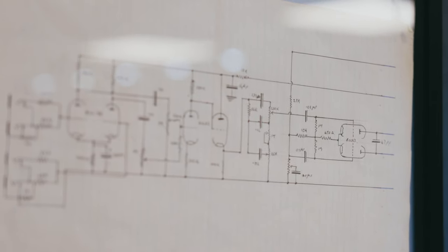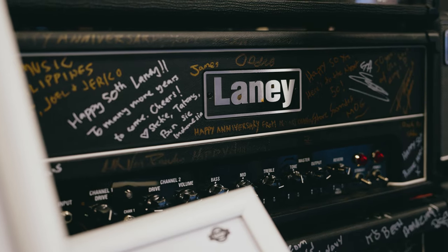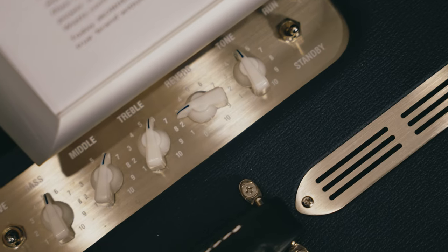If you haven't already, be sure to check out the first video in this series as well as my sit-down chat with Laney CEO James Laney, where we get some incredible insights into the history of the brand and what's coming in the future. Also don't forget to subscribe so you don't miss the next episode.